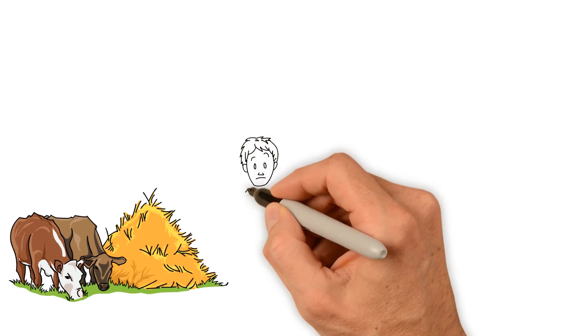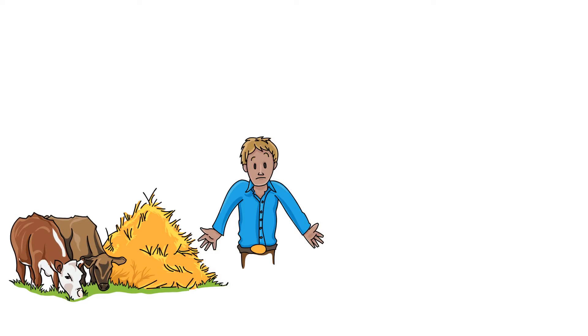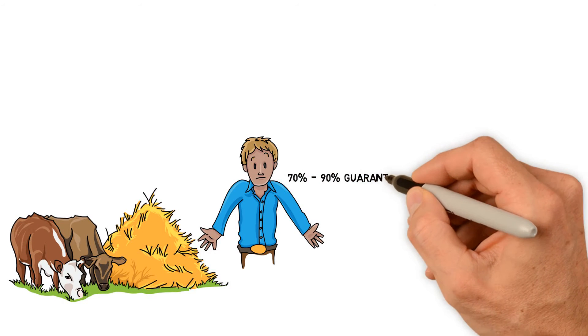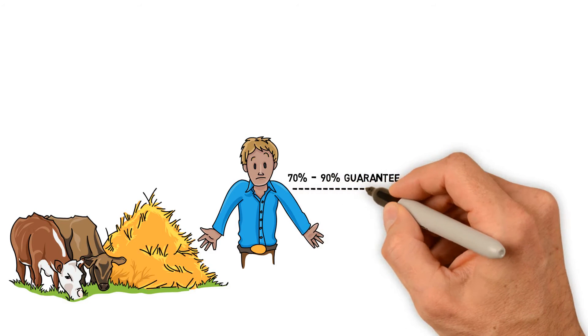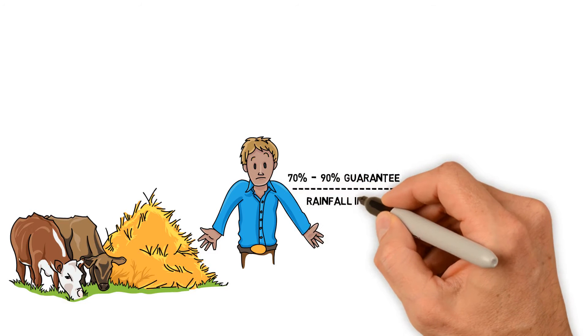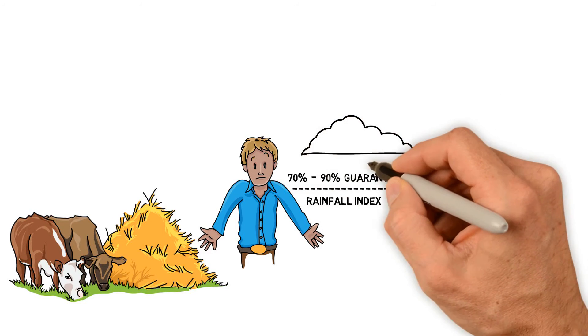So how does annual forage work? Quite simply, annual forage is ideal for any producer looking to guarantee between 70 and 90 percent of average precipitation on crops grown for livestock feed. In order to understand annual forage, or AF for short, it is important to first provide a quick description of the rainfall index.